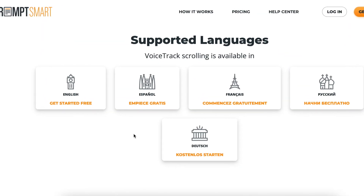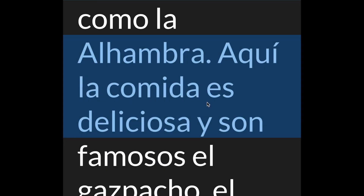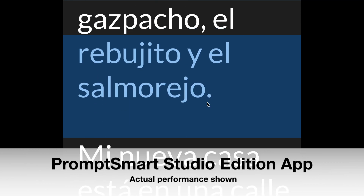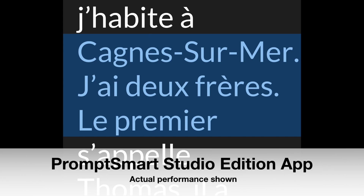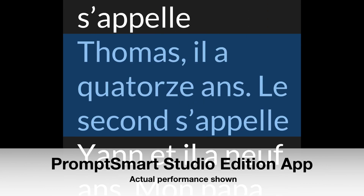VoiceTrack also scrolls in more languages, including English, Spanish, French, Russian, and German. We have completely redesigned VoiceTrack from scratch, making this the most significant update to our products since we launched our patented brand of smart teleprompter apps in 2014.